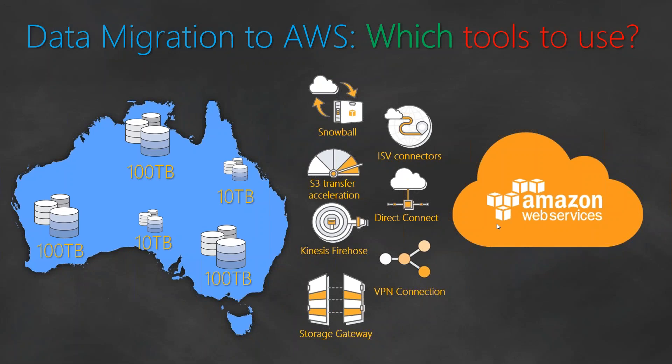Welcome to my channel folks. If you have been following the project that I have been recently doing, which is to migrate 300 terabytes of data from the corporate data center to the cloud, we looked at the problem and the different tools that Amazon offers, and we were wondering which tool is the best tool to do this kind of job.